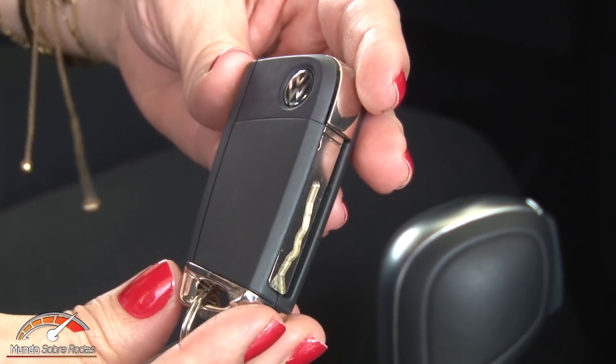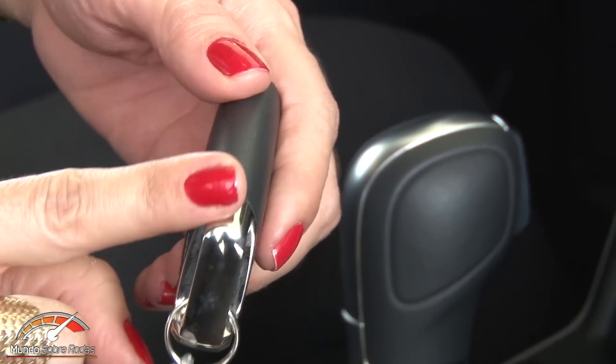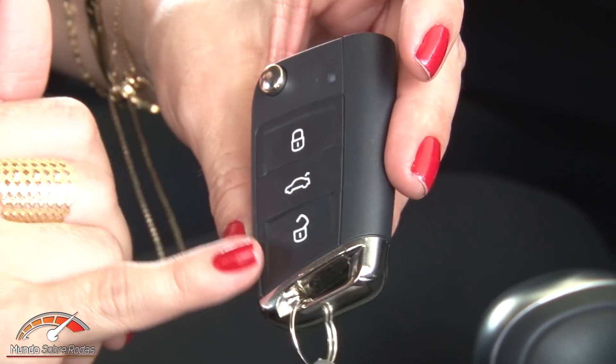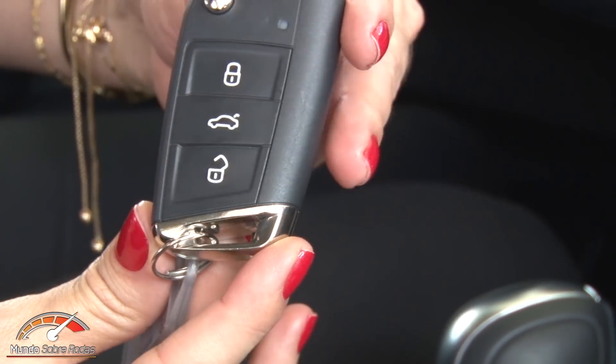This is the Virtus key — the same as the Polo's, nice and compact with a small chrome detail, the fold-out type with lock, unlock, and trunk-opening buttons.